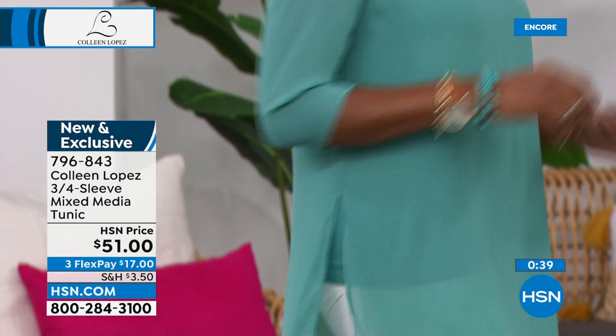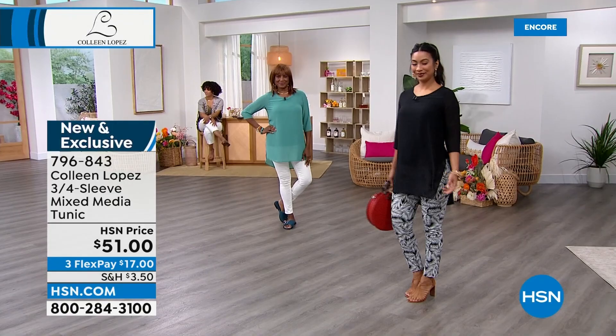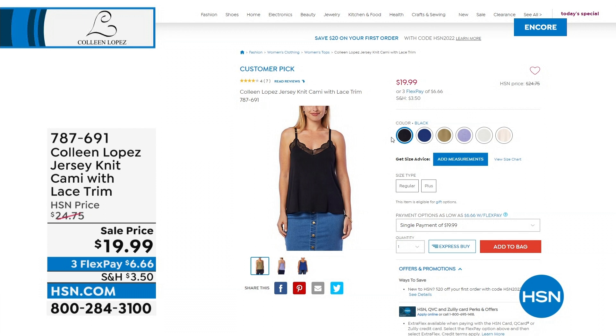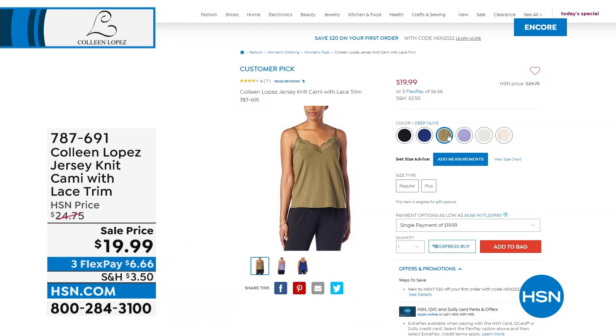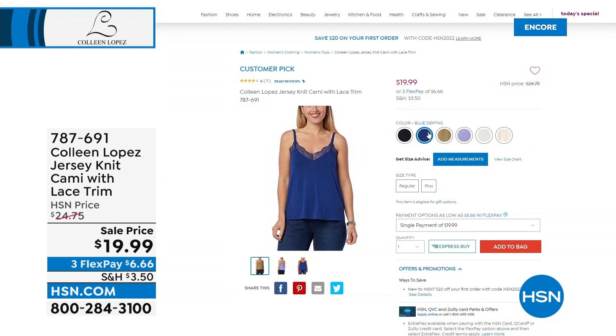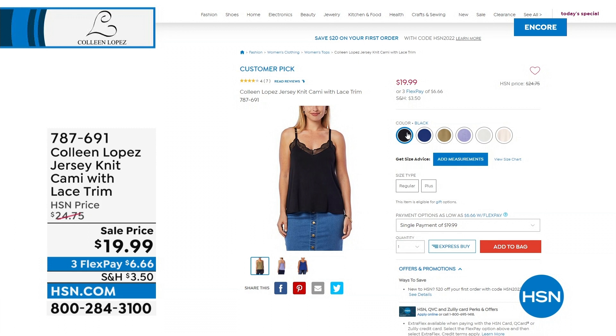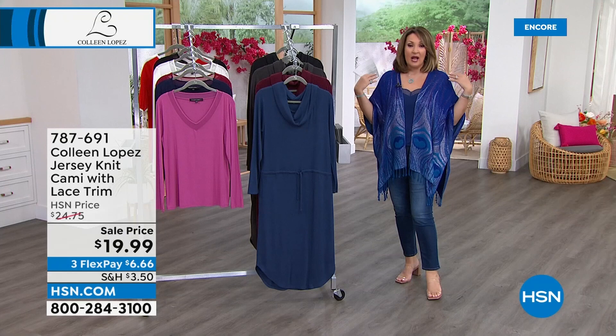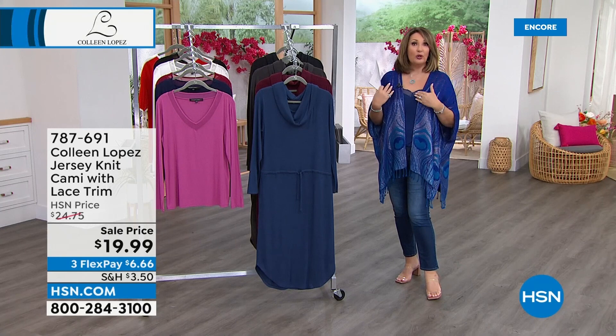I want to update you on the top that works back — the lace trim tank that both Nicole and I are wearing. I'm wearing it in the blue, Nicole's wearing it in the olive. If you'd like to pick it up, guys, it's a steal of a deal at $19.99. I think this is a customer pick on hsn.com. It's really beautiful — I love it. It's a beaut. I own it in all the colors. You need good tanks, and this is so soft. It's a jersey knit with adjustable straps. The blue looks absolutely smashing with the peacock. If you picked up the peacock topper, that Blue Depths tank is so pretty with it.